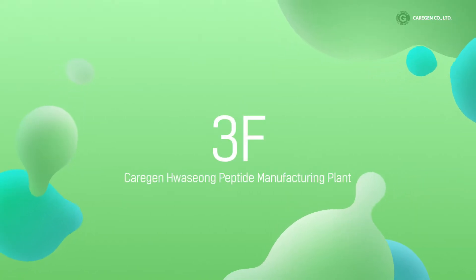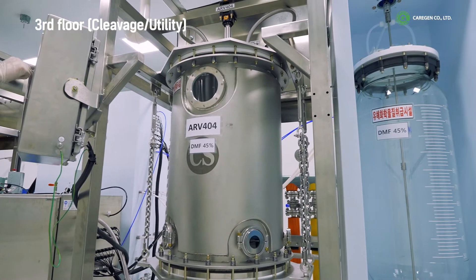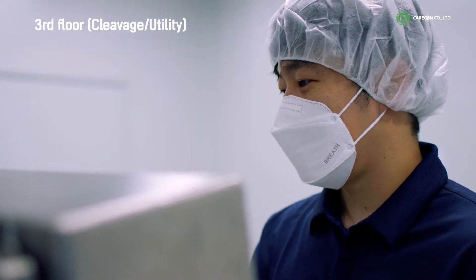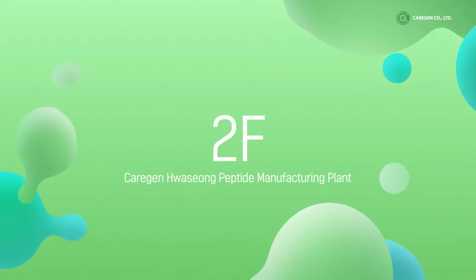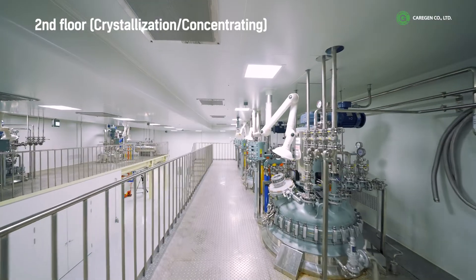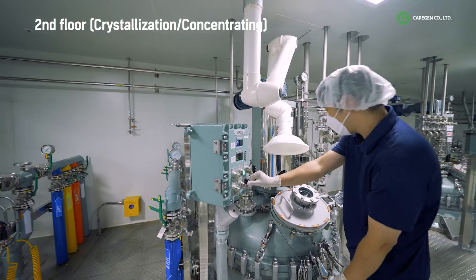Floor 3: The cleavage reaction of the synthesized peptide — a process of separating the resin from the peptide — is performed. Ten glass reactors, each capable of processing 280 liters, are placed here. Floor 2: Cleaved peptides are crystallized. Used solvents are separated for removal, leaving peptides ready for purification.